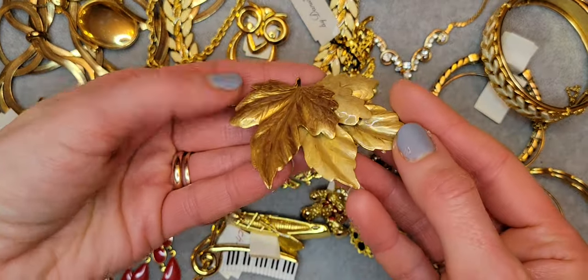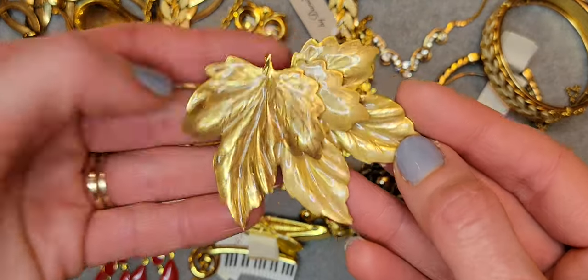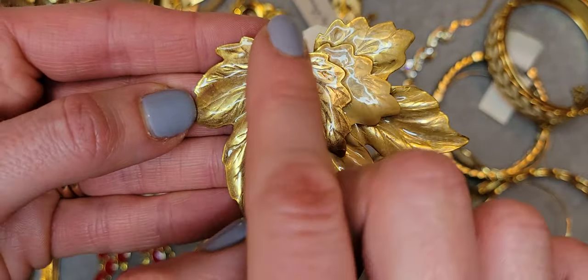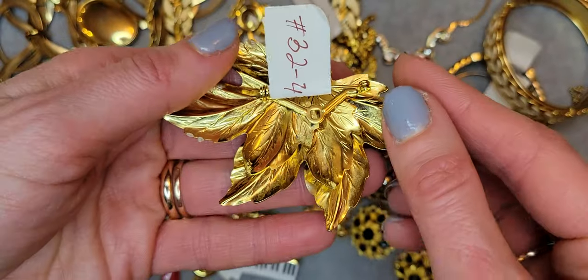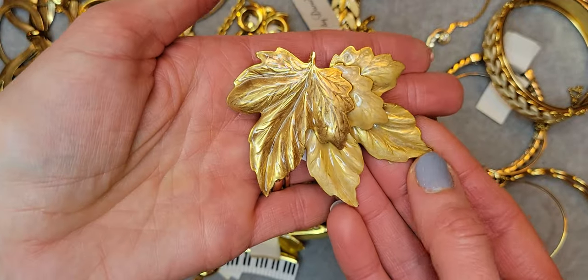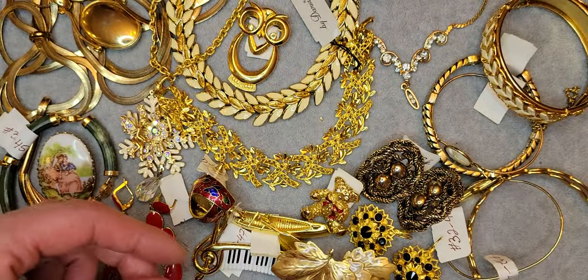Next one is a maple leaf brooch with beige and brownish enamel. It's a huge one but light — not heavy at all.